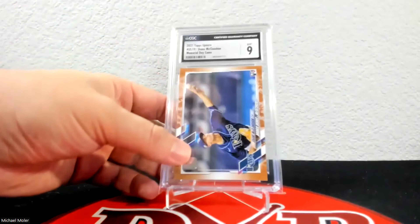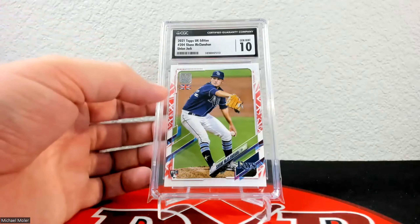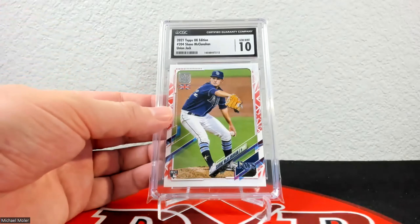Up next is the union jack parallel from 2021 Topps UK. These are really condition sensitive too — I was absolutely thrilled to get a 10 because these are just not easy to grade. That one is 56 of 99.